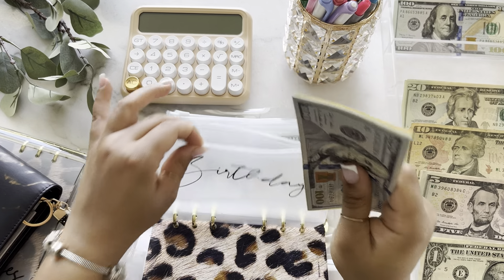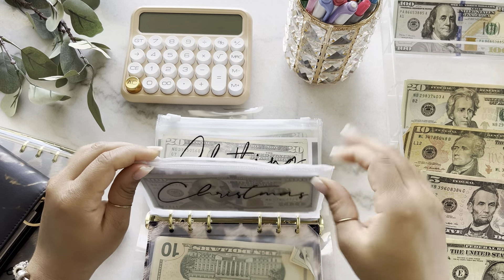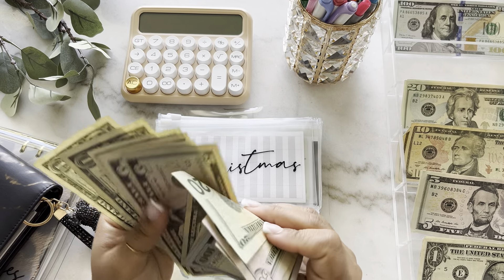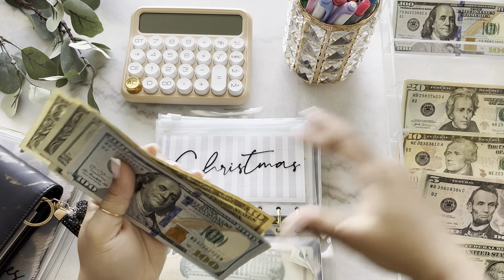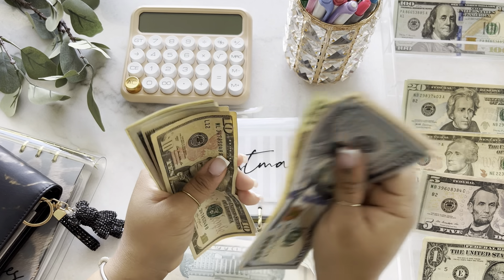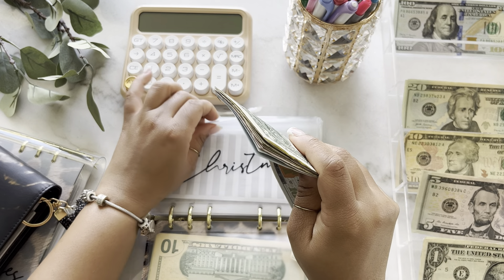So $390 in birthday for my birthday this year. Christmas is going to get $10 as well, bringing Christmas to $344.